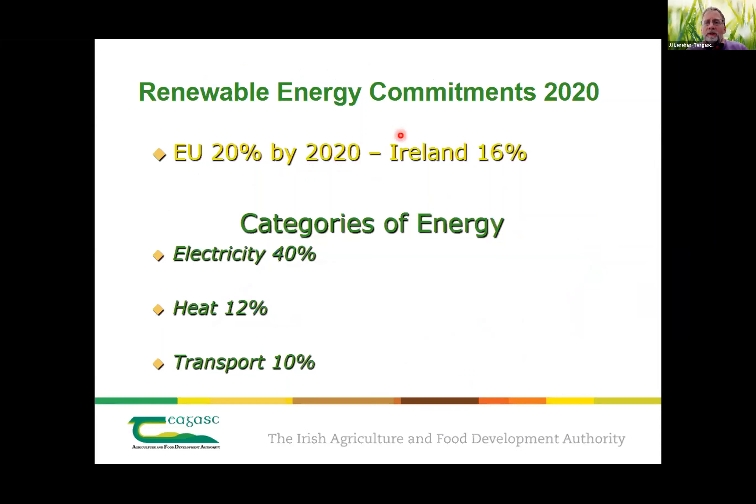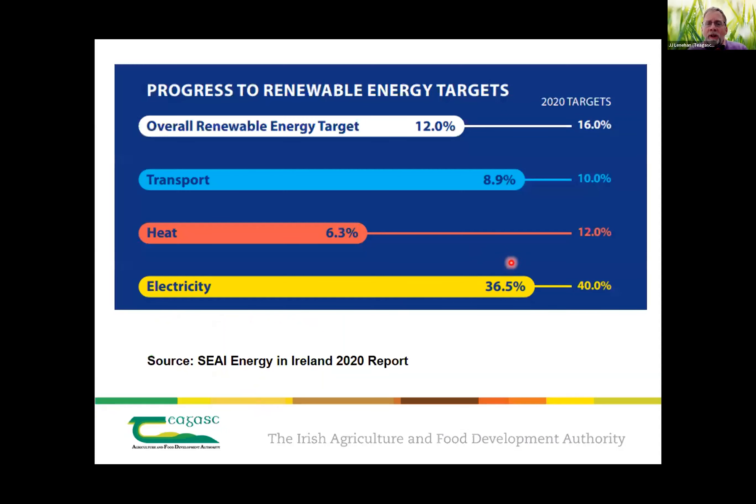Our renewable energy commitments: the EU had a 20% target for 2020; Ireland had a discounted figure of 16%, with subcategory targets of 40% electricity, 12% heat, and 10% transport. We weren't on top of the class — we missed each component, heat in particular, where we were only about half. Transport was basically the oil companies being told they had to put a certain amount of biodiesel or bioethanol into their fuel mixes.